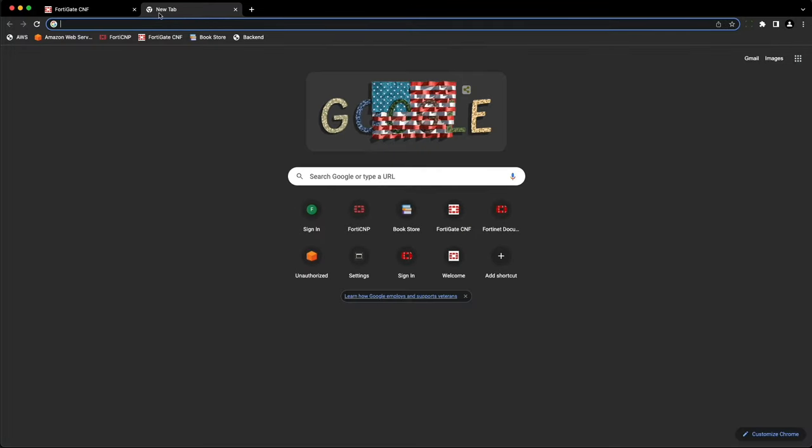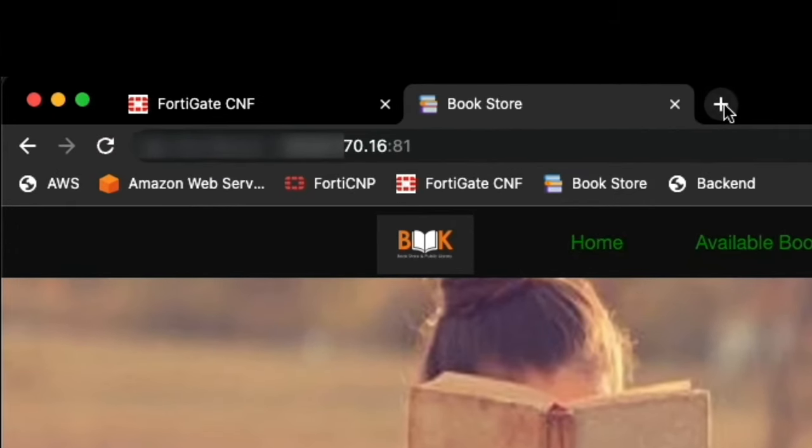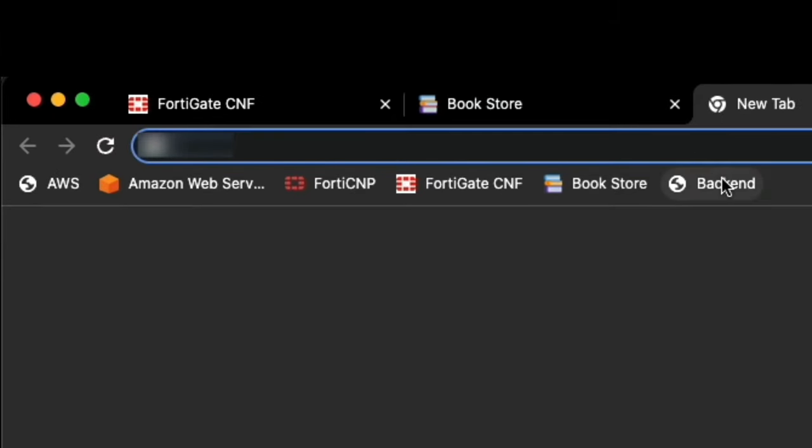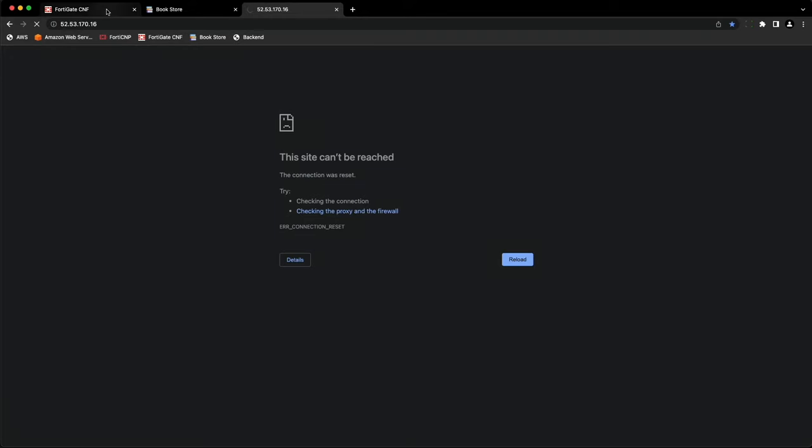To demonstrate, a user from the internet connects to an application on port 81 and is able to access it. However, when the user connects to the same application on port 80, the access is blocked by FortiGate CNF.